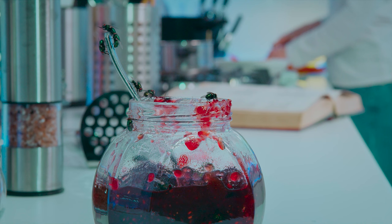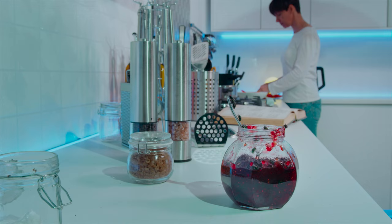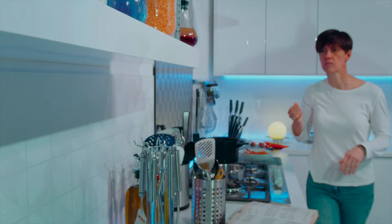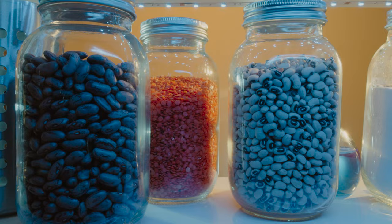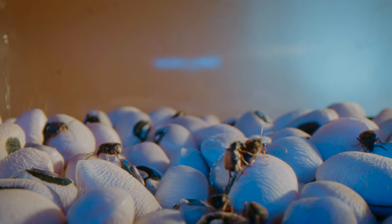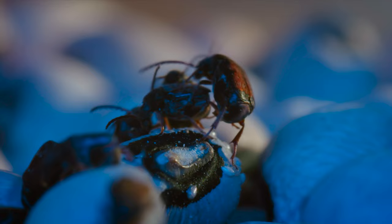Bugs usually get a bad press, especially the ones that exploit us and our way of life. But look at it another way — maybe we should admire how they profit from any and all opportunities. Left unnoticed, many generations of bean weevils live out their lives in a jar of dried beans, their whole world as their larvae grow from egg to adult inside a single bean.